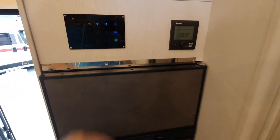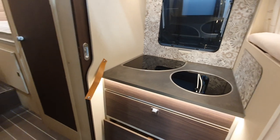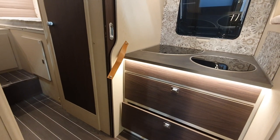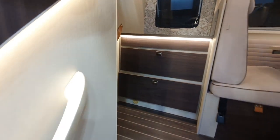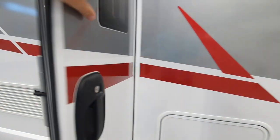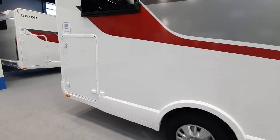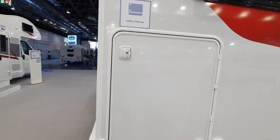There's your heating and your controls for the electrics. This is a very basic vehicle, but the price is basic as well. There's also the garage we saw earlier.